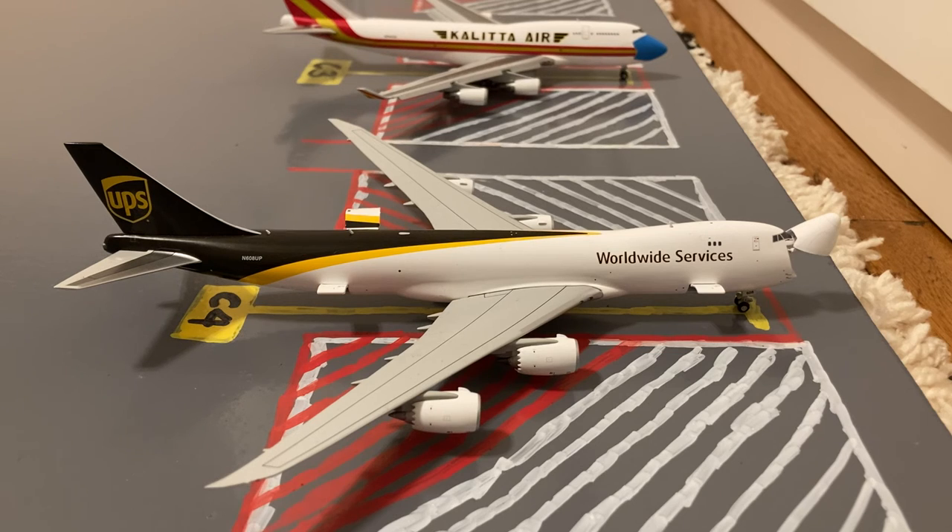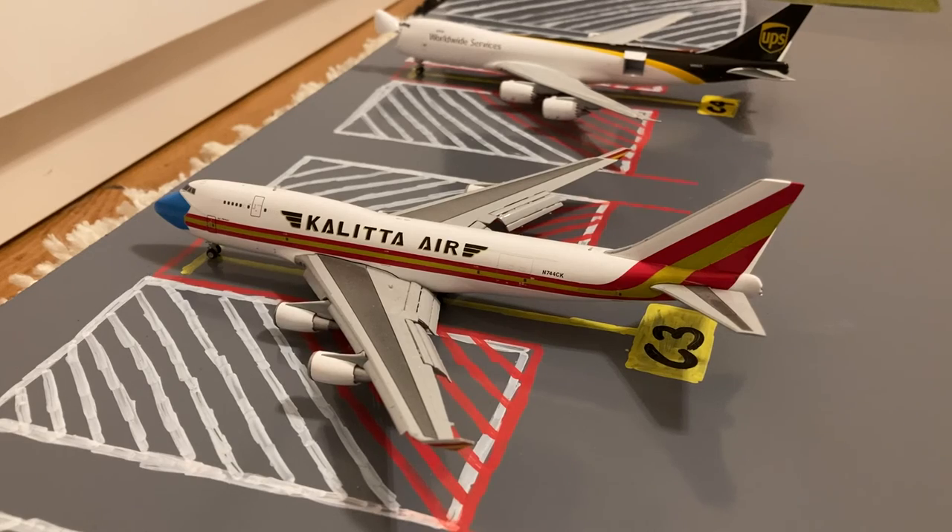Moving on to the cargo stands. Here at cargo stand C4, or Charlie 4, we have this UPS 747-8i. Earlier today he came in on a short hop from Louisville, SDF and later today he'll be loading up for a flight out to Anchorage. Next to the UPS 747-8i, we have this Kalitta Air 747-400 in their now-without-bymark livery. He came in from a cargo flight from Ramstein AFB two days ago and tomorrow morning he'll be loading up for a flight out to Dover Air Force Base.